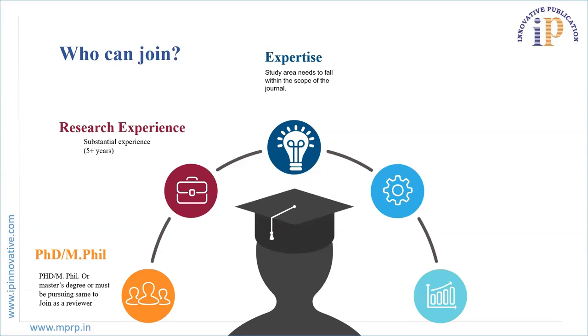Expertise: The applicant's study area should fall under the scope of the journal. Timeliness: The applicant should be prepared to devote time to reviewing manuscripts. Responsibility: The person should review at least 10 to 12 papers per year.